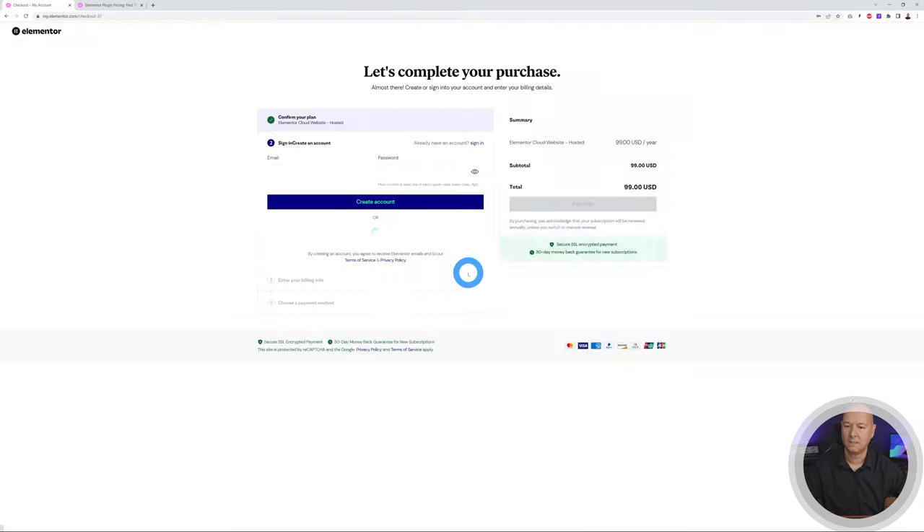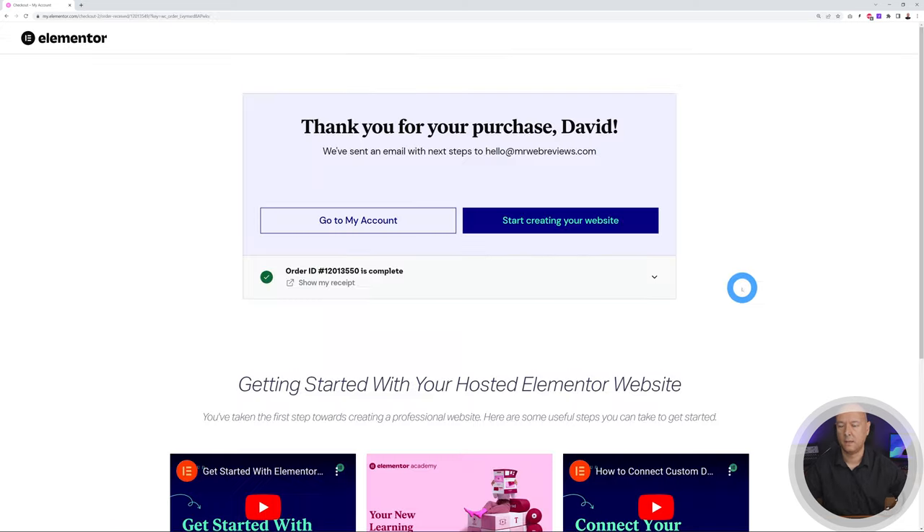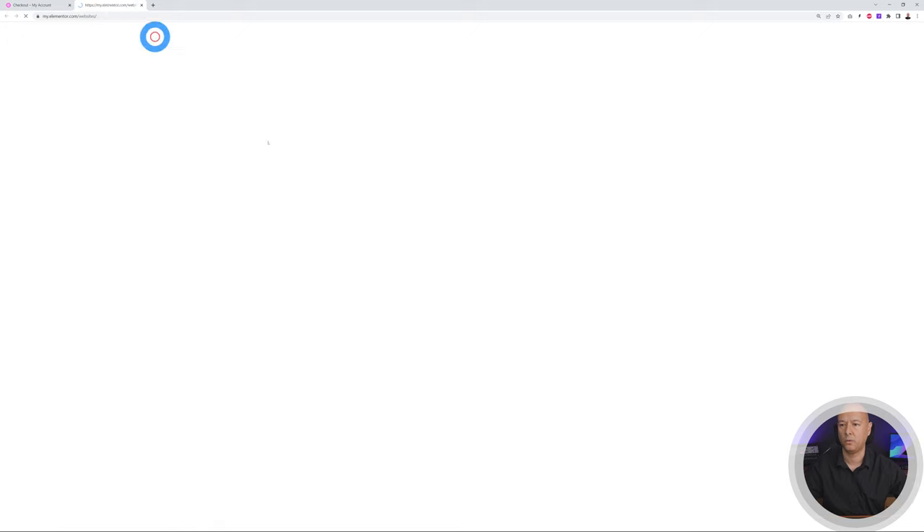Let's go ahead and purchase this, fill out our details, and proceed to checkout. The purchase is now completed — thank you for your purchase. You have two options: go to your account or start creating your website. If you open your account it will look something like this.